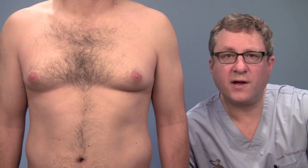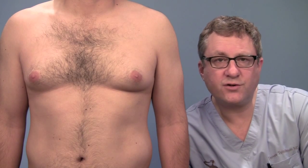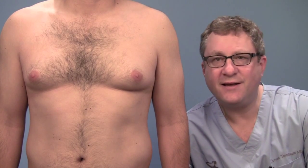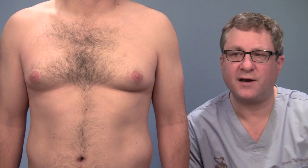This gentleman is very typical of what I most commonly see in patients with gynecomastia. He's 31 years old. His weight has fluctuated a bit, but right now he's very fit — he's working out a lot, he's eating as well as he can — but no matter what he does, he still has an issue with his chest being disproportionate to the rest of his body.